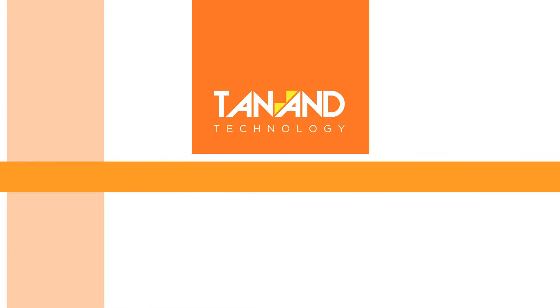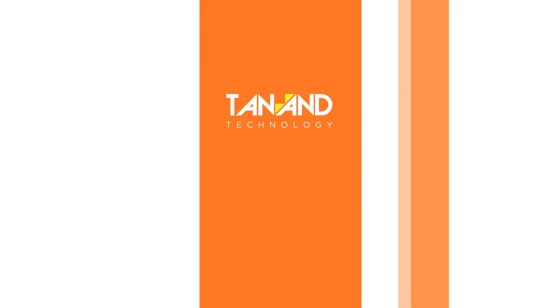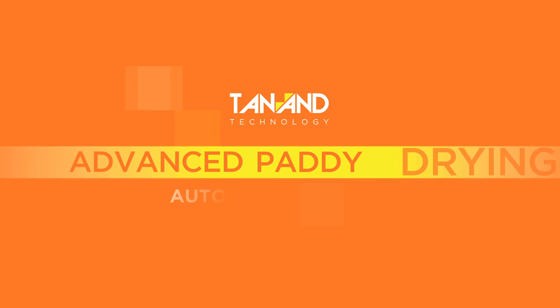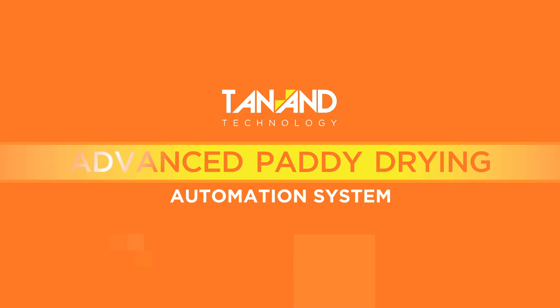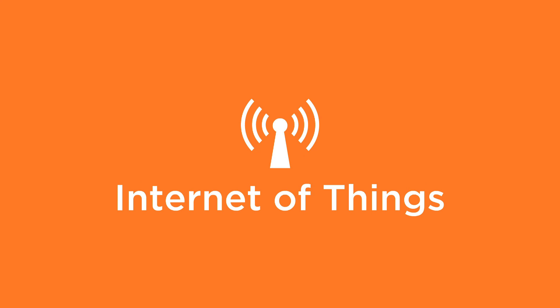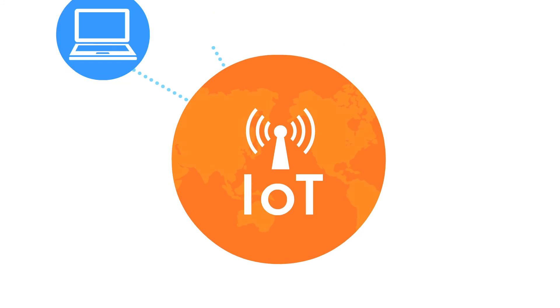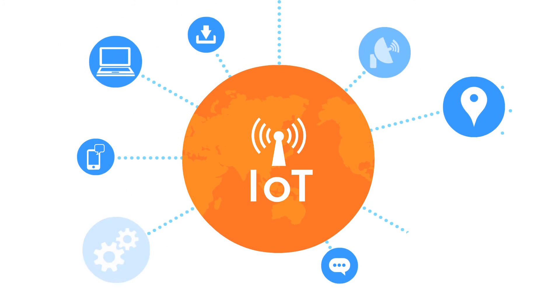Now, with the advancement of technology and comprehensive drying experiments, Tenant has just the right solution: the Advanced Paddy Drying Automation System, or APD Automation System, that will change the way paddy drying works. Through the Internet of Things, or IoT, objects can be sensed and controlled remotely across existing network infrastructure.